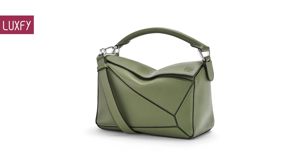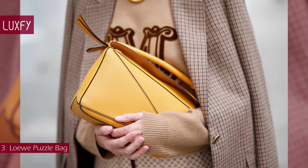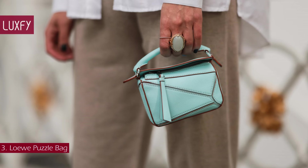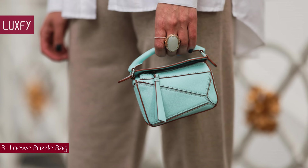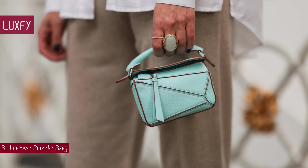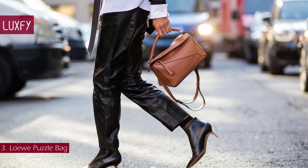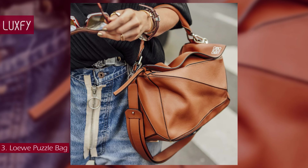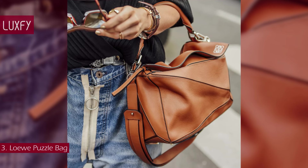Number 3: the Loewe Puzzle bag. This is an amazing everyday crossbody bag and a beautiful staple for any collection. Just about a year into his appointment, Jonathan Anderson added a significant handbag to the Loewe repertoire — one that gave the skills of the label's craftspeople an especially fine showcase. The Puzzle bag was first seen at the men's Spring 2015 show in Paris.